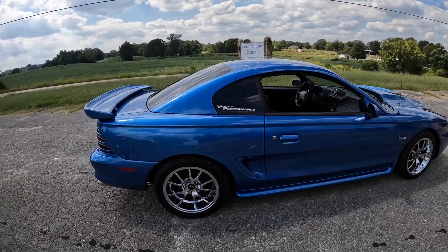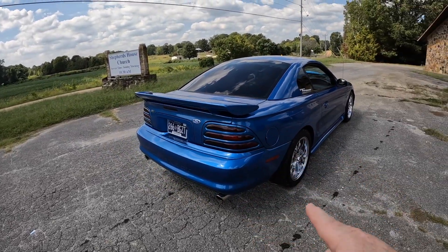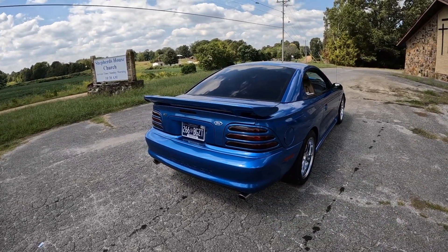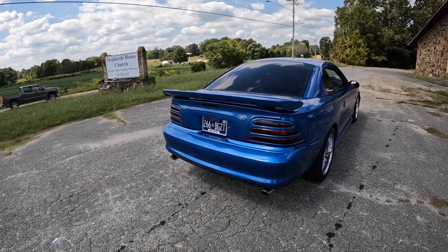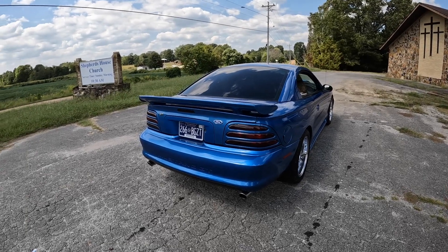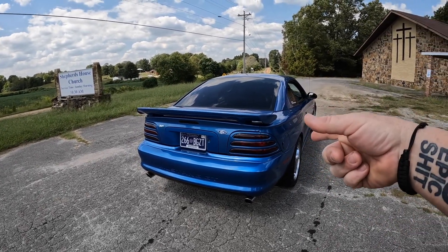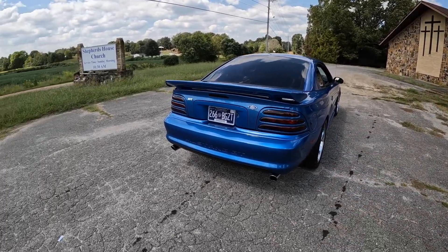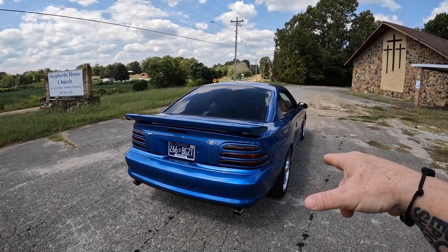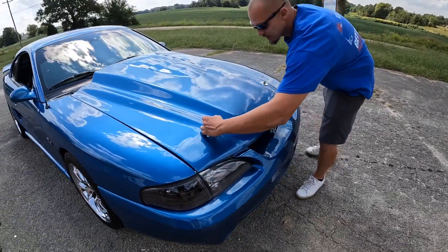I'm going to tell you guys, the 94-95 taillights — I like them better than the 96-to-98 taillights. They were standalone years, 94-95, and not many of them had it. That's probably why I like them so much. A lot of the 94-95 guys swap those taillights out, but we're gonna stop messing around and get to the business end first.